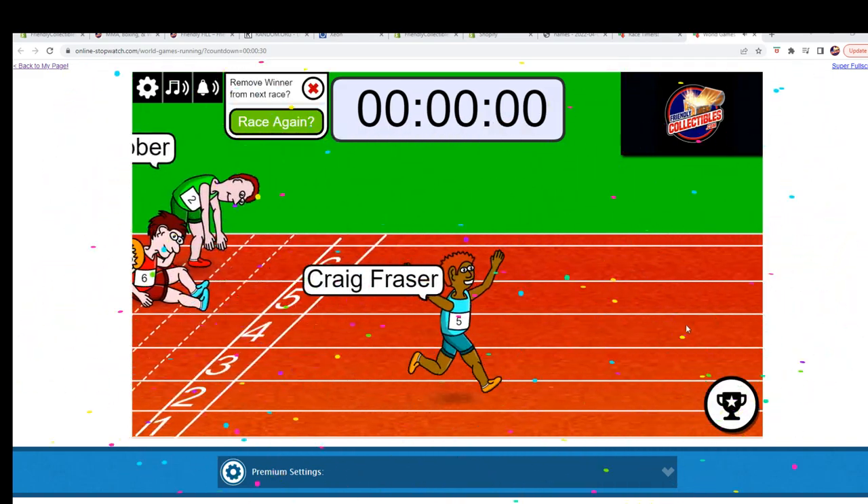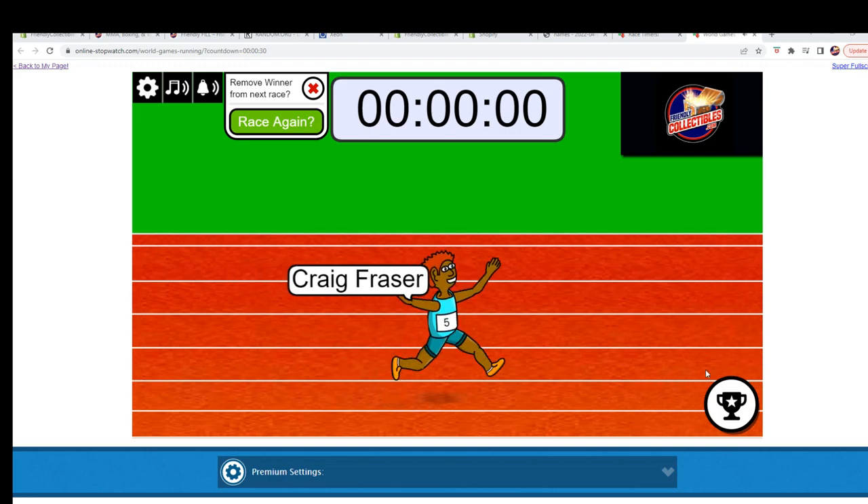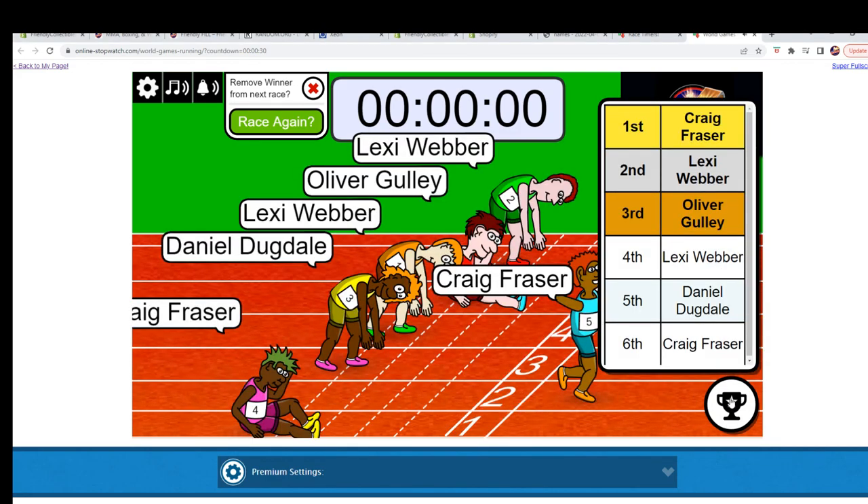Alright — Craig F in first, Lexi W in second. Congratulations! We will see you in the break, it's coming up next. Thanks y'all.